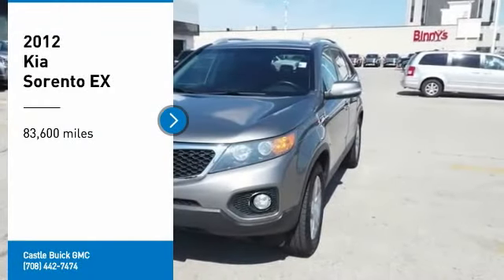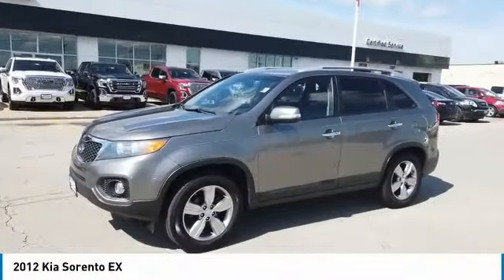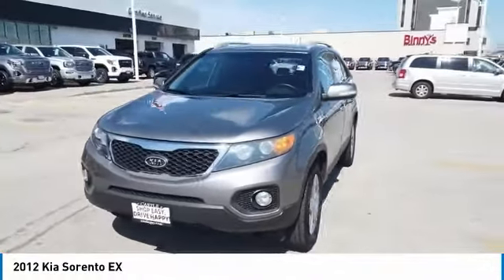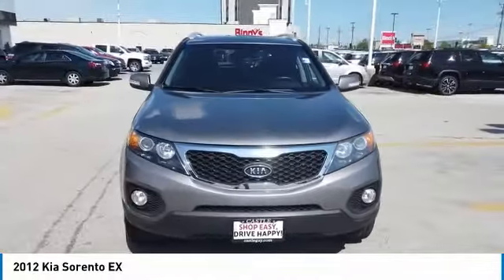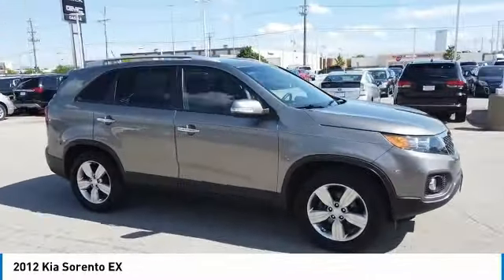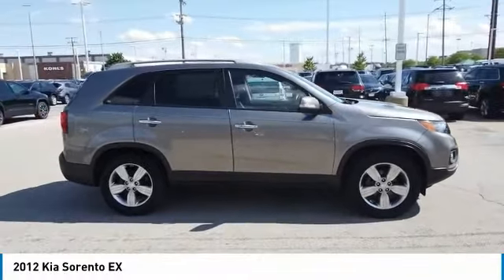Looking for the right vehicle? Check out the 2012 Sorento. The Kia Sorento is a comfortable riding, powerful, compact SUV loaded with impressive standard features. Take one look at its stylish, sleek design and you'll want to cross over to a Sorento.